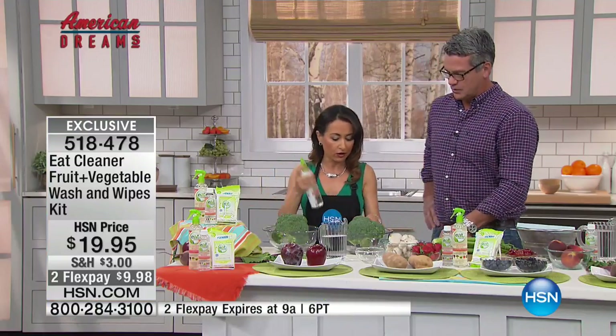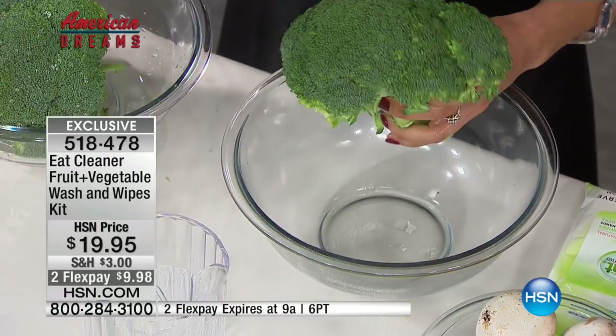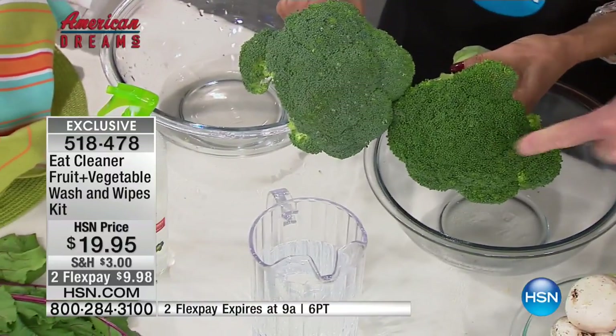You take your Eat Cleaner — it's all natural, it doesn't change the way your food tastes or smells. You spray your produce, you let it sit for two minutes, and look at the difference in the color.